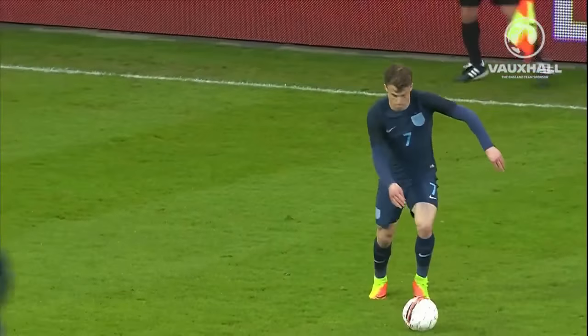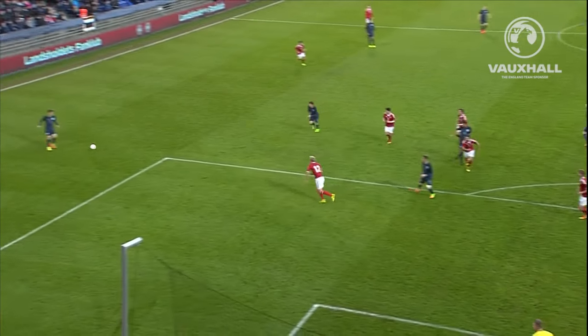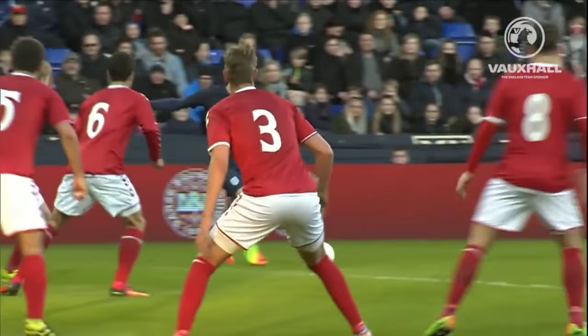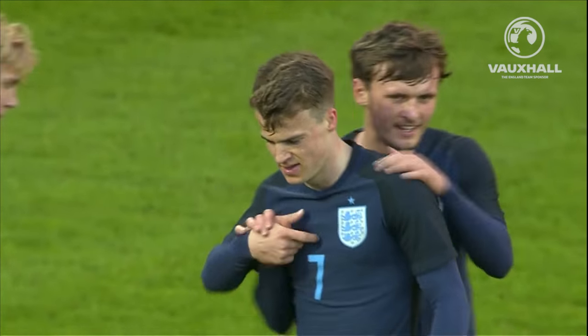Yeah, Will Hughes as well to pick up the loose ball. It finds its way out to him — a little bit fortunate. He has a little look up, doesn't see too many options, thinks, you know what, I'm going to take the shot on. I think the goalkeeper could do a little bit better. He sort of flaps at it a little bit, but March had the look on there. I think the goalkeeper should be saving that, but it's a decent finish from him.